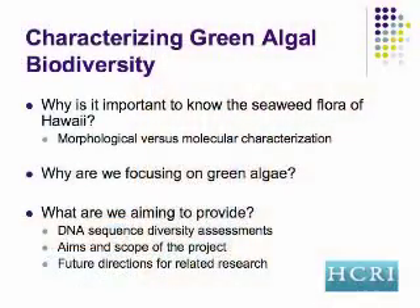The aims and scope of the project are to characterize all of the green algae species in marine and estuarine habitats here in the Hawaiian Islands using these genetic techniques. We'll be talking a little more at the end about where we are and where we're headed with this research.